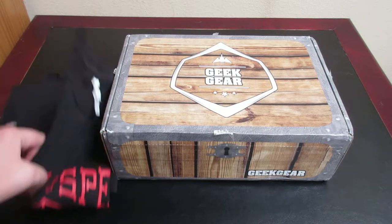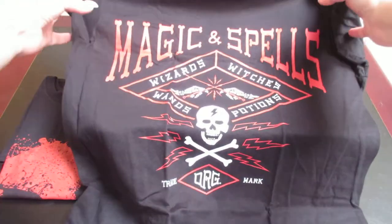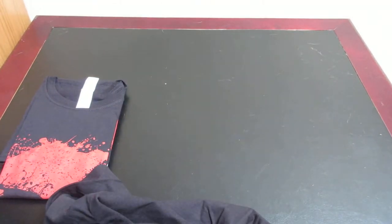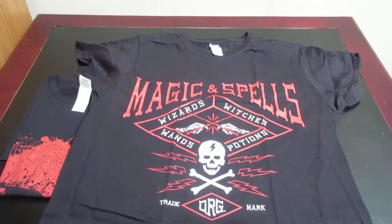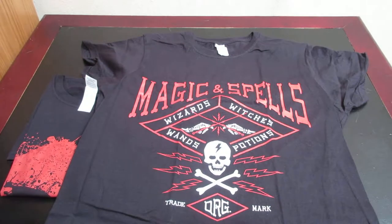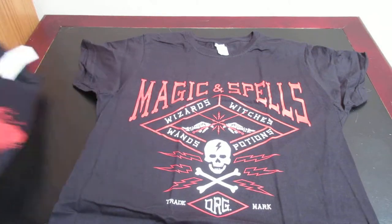Let's go ahead and start with the t-shirts. So this is the first one — I'm going to move the box and scissors out of the way so you can see the shirts. This is the first shirt. It says magic and spells, wizards, witches, wands, potions, and then it has a skull and crossbones on it. So that is really cool.